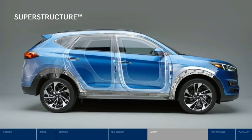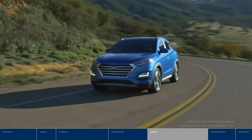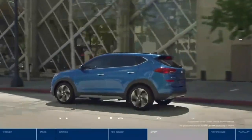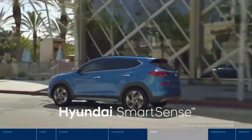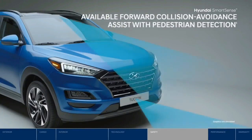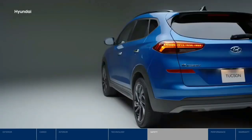With Hyundai, safety is always our priority. It starts at the core, with the superstructure constructed with our very own advanced high-strength steel, providing a safe and smooth ride. Then there's Hyundai Smart Sense — our suite of available driver assistance technologies. Forward collision avoidance assist with pedestrian detection applies emergency braking to help avoid potential frontal collisions with vehicles or pedestrians.